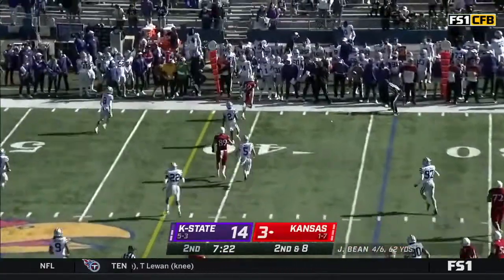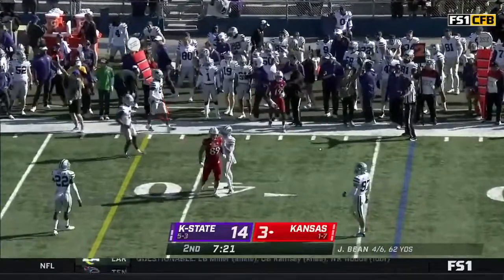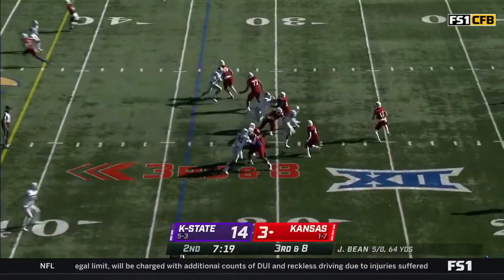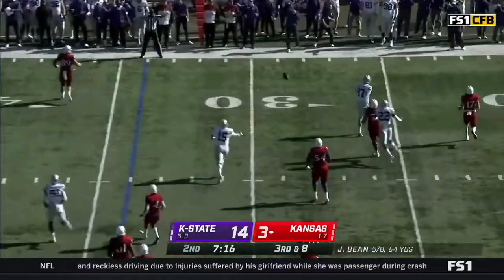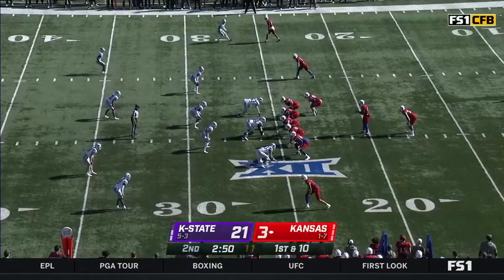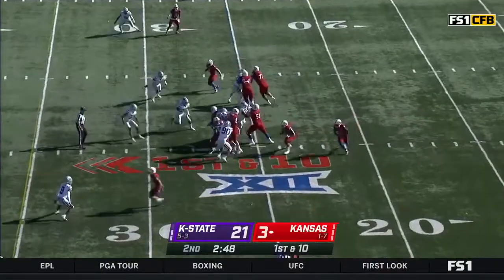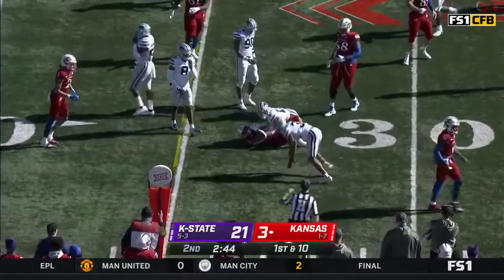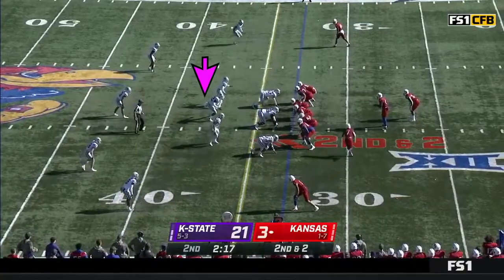Quick throw to the right side, McBride the intended receiver, but incomplete. Daniels trying to throw on third and eight, here comes pressure — that's Green who runs him out of there and the pass is batted down. Great defensive play. Green hasn't had a whole bunch of opportunities recently, but he's back in.